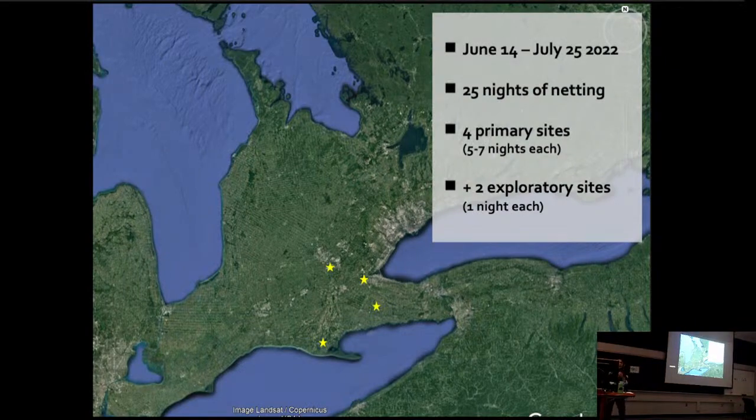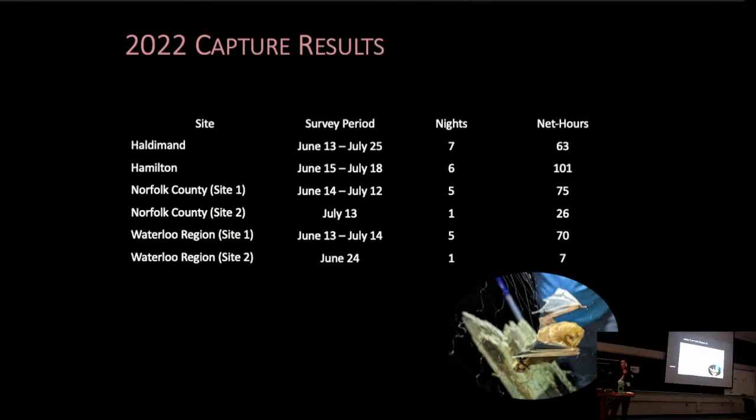So what have we been up to for the last year? In collaboration with Landcare Niagara, we selected four primary sites to conduct mist net captures at. Each of these sites were forested habitats, illustrated here with the yellow stars. We conducted five to seven nights of capture surveys at each primary site during the peak maternity period last year, and also managed to squeeze in a couple extra nights at two additional sites. Our primary sites were located in Haldemond, Hamilton, Norfolk County site number one, and Waterloo Region site number one.